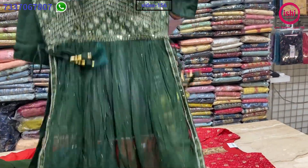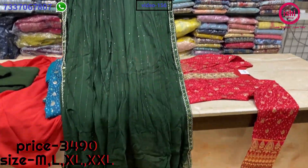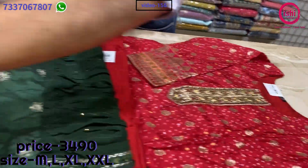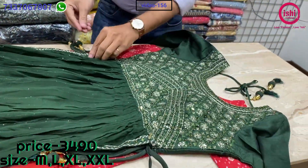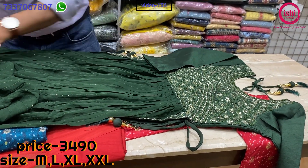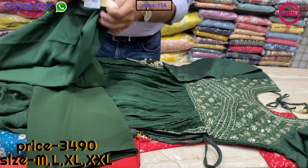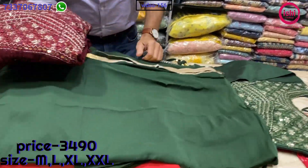This is also a Naira cut — the body is all in silk, a little heavier and more of a party wear item. At the back you find a deep neck with work at the back also, and on the slits you find nice work as well. A lovely bottom and a nice dupatta. The price range is 3490 and sizes available are M, L, XL and XXL. There is one more very nice colour — maroon in this.